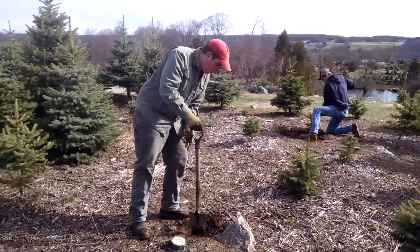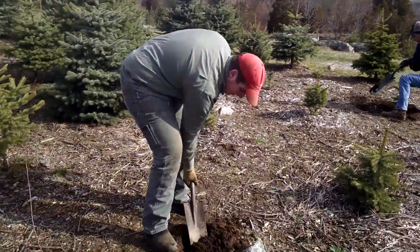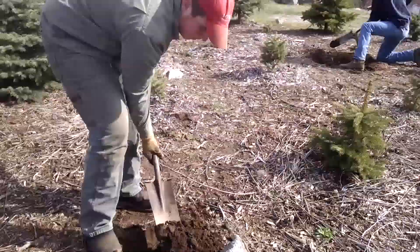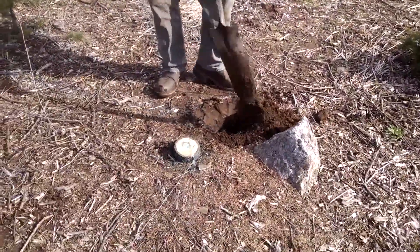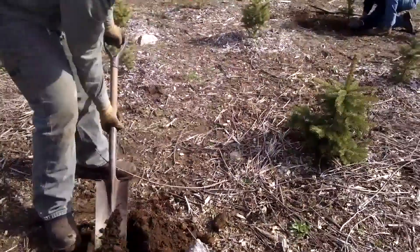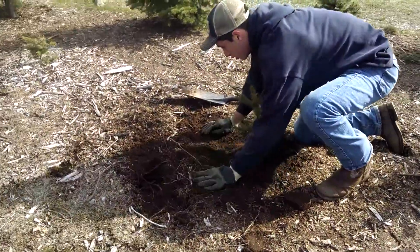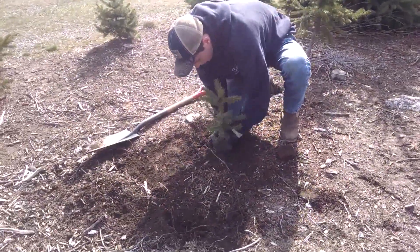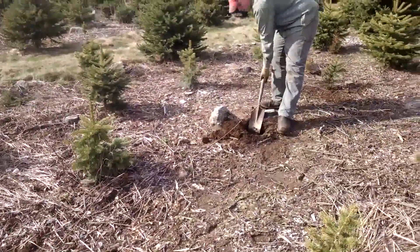Here we are out in the fields and we've got farmer Joe. Here's where someone has harvested a beautiful tree overlooking our pond this past December. Now we are digging a new hole and we'll transplant a tree into that hole. We make sure that the soil is packed in around it and afterwards we'll do a little activity with some wood chips.